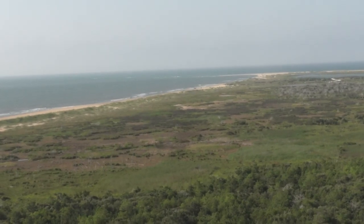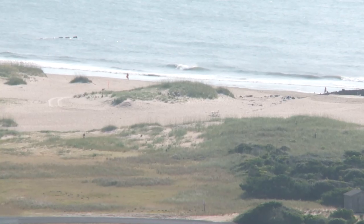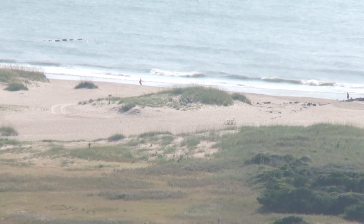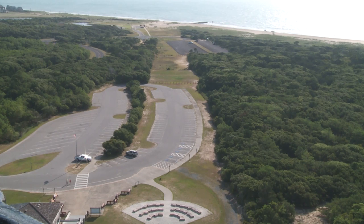We have now made it to the top — welcome! This summer is really unique because we are celebrating the 20th anniversary of the lighthouse being moved here at Cape Hatteras National Seashore. When you're up on top of the balcony, you can actually see where the lighthouse used to sit in its original location, and the moving path the lighthouse took to get here.